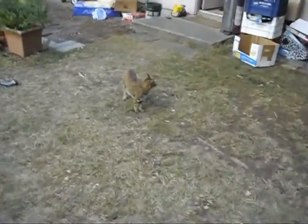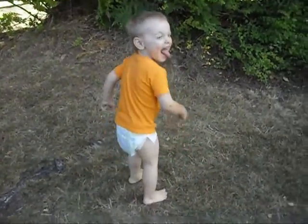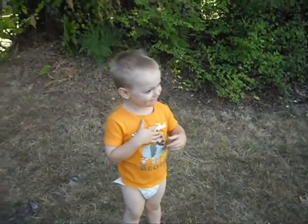Hey Merlin, what are you and Chelsea doing? Hello Chelsea. Hello Merlin. What are we doing out here? What's mommy doing?